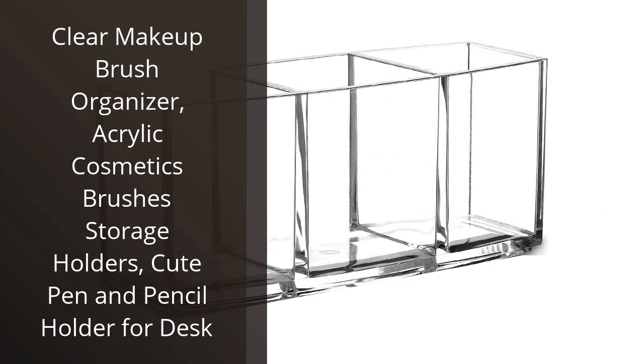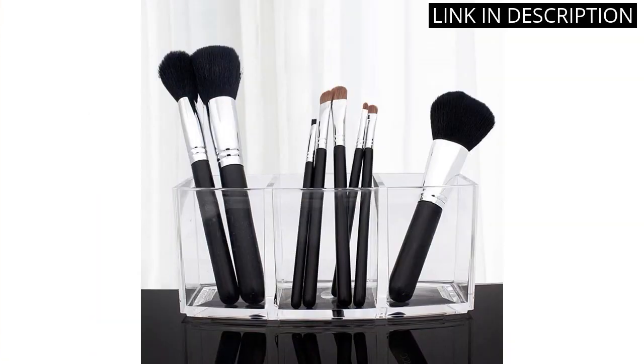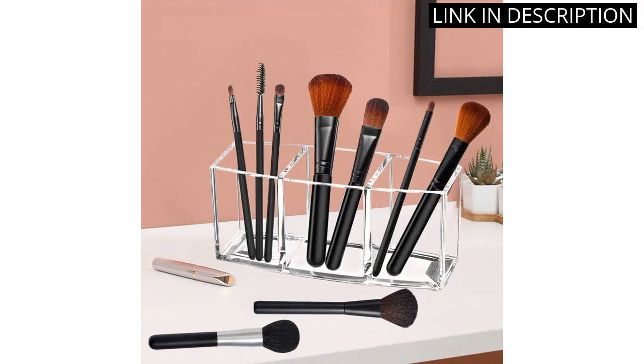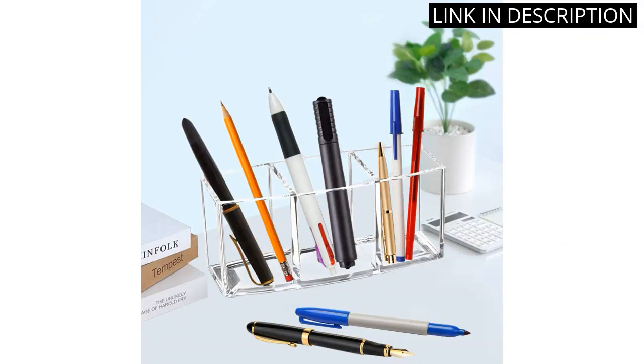I recently purchased the Clear Makeup Brush Organizer and I absolutely love it. It is a perfect addition to my beauty and personal care routine. The Acrylic Cosmetics Brushes Storage Holders keep my brushes organized and easily accessible. The cute pen and pencil holder for desk is such a bonus too, as it adds a touch of style to my workspace. The quality of the product is great and it is definitely worth the investment.